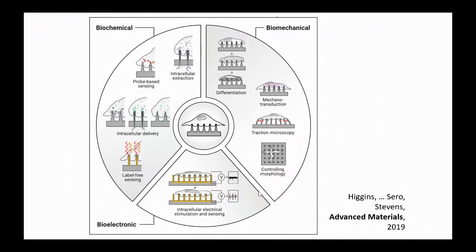I'll point you to a fantastic review by current postdoc Stuart Higgins that covers a lot of work from our group and others, talking about how you can use high aspect ratio materials to deliver and also measure molecules. We've looked at measuring pH gradients in cells, enzyme activities in cells, and more recently a lot of the work we're doing is in the bioelectronic space.